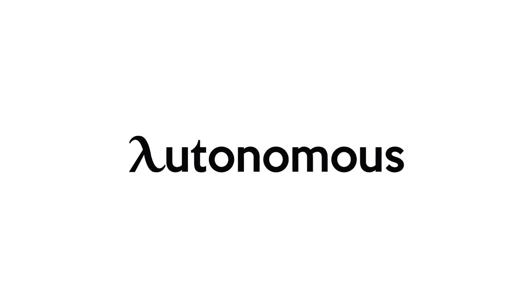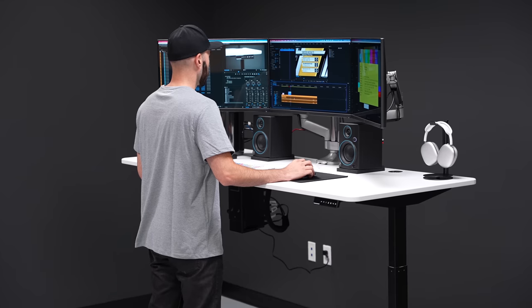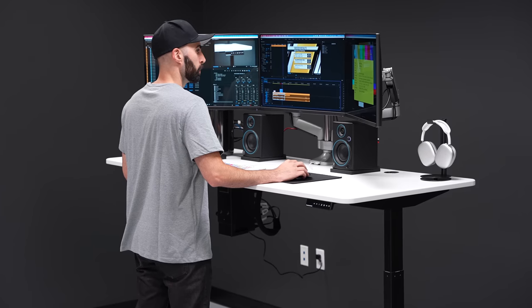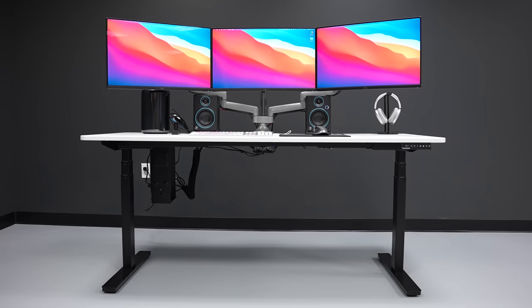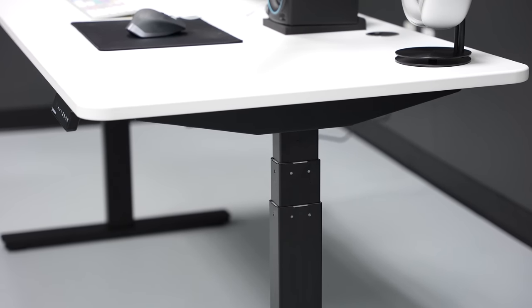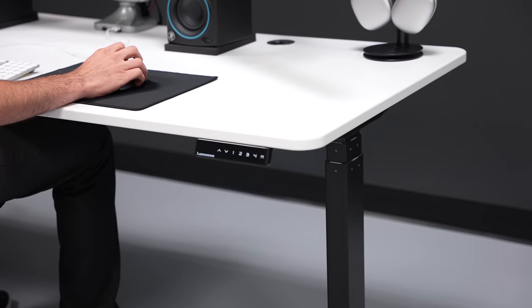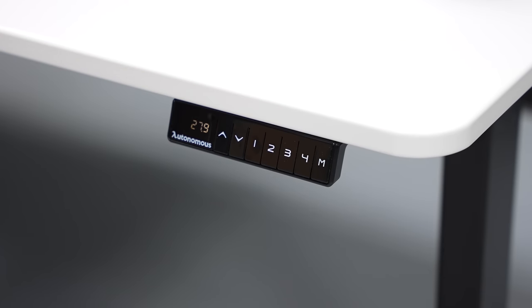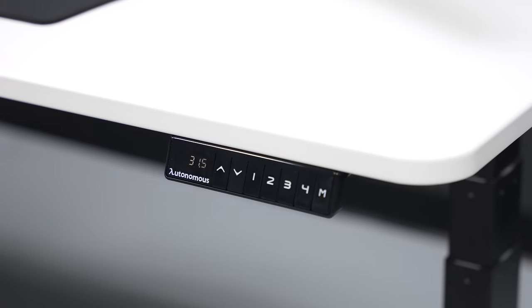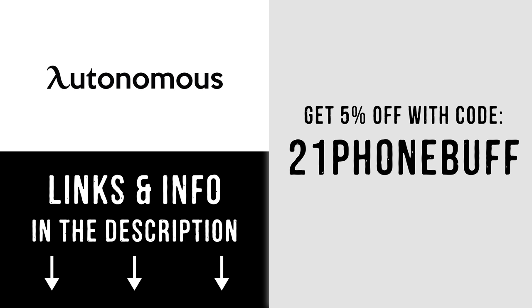This video is sponsored by Autonomous. We've been using Autonomous's standing desks before they even reached out to sponsor us, and with us moving into a new office space, we needed a third one. This is the Smart Desk 2 — we got the XL version to accommodate this massive three-monitor setup. Some favorite features: the sturdy solid steel frame, customizable finish so we got white table on black legs, and a digital readout for the desk's height with four programmable buttons so it goes to your preferred height with a single press. Get a 5% discount by hitting the first link below and using offer code 21phonebuff.